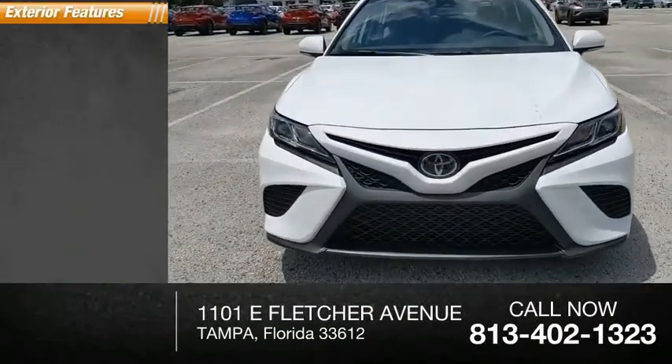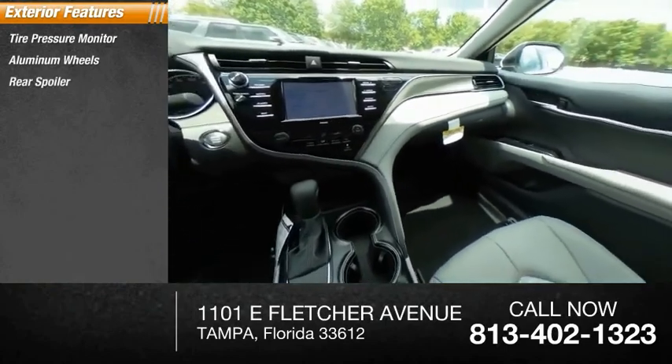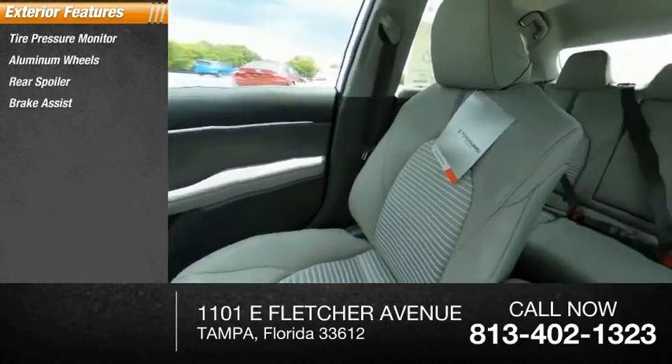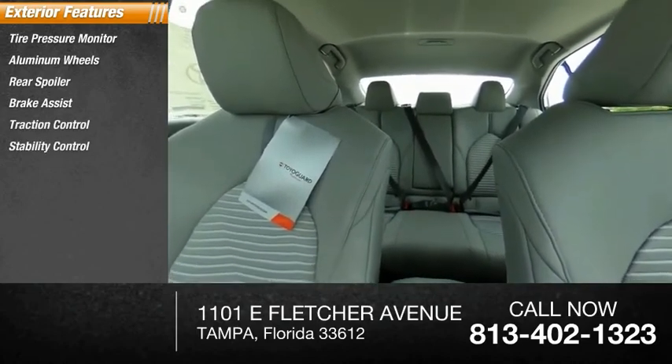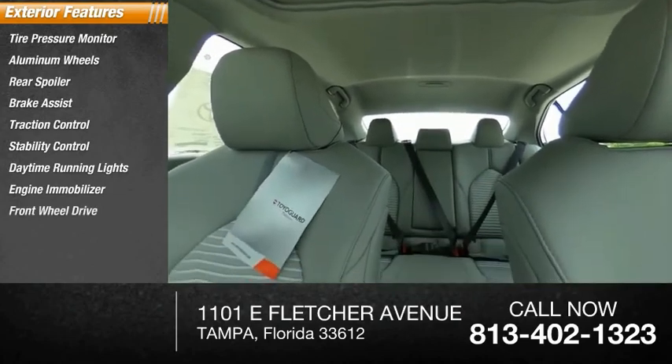Here are some of this vehicle's great options: tire pressure monitor, aluminum wheels, rear spoiler, brake assist, traction control, stability control, daytime running lights, engine immobilizer, FWD, and remote trunk release.